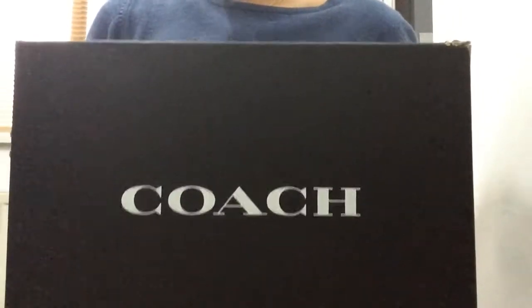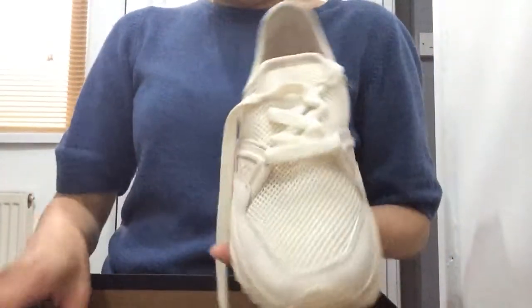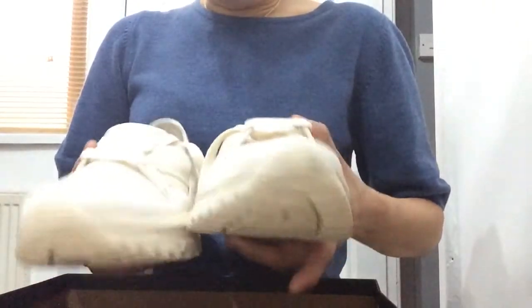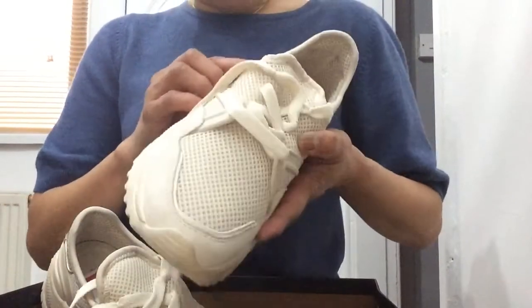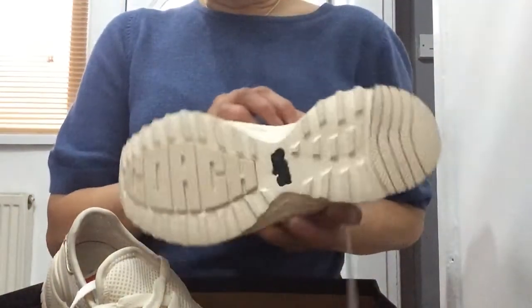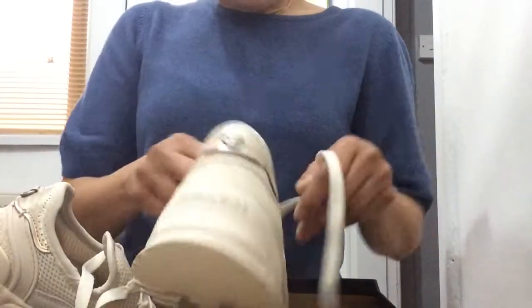Anyway, I have to start showing these to you now — I've been talking too much! The first one is from a designer called Coach. I didn't even realise they do trainers; I thought they predominantly do bags, and I'd seen some of their dresses and coats, but not trainers. There you go — isn't this cute? It's in a nude colour, a combination of fabric, a bit of suede, and a bit of leather. That's the back of it, that's the sole, and this is their usual Coach logo — hence it's called Coach.